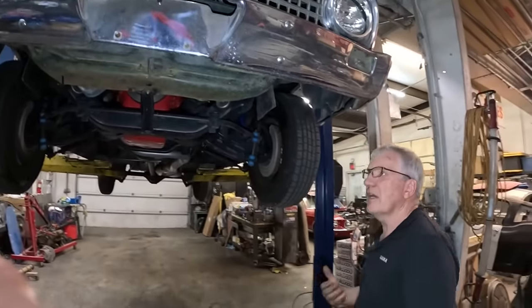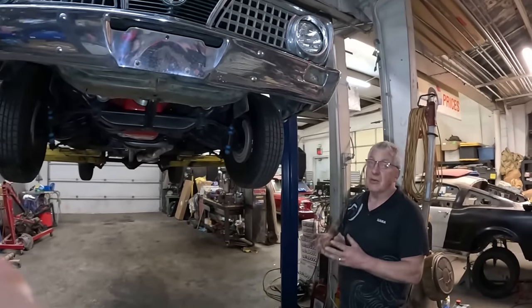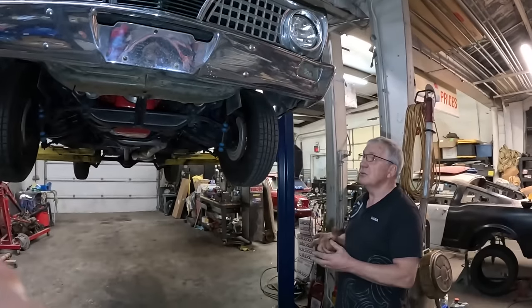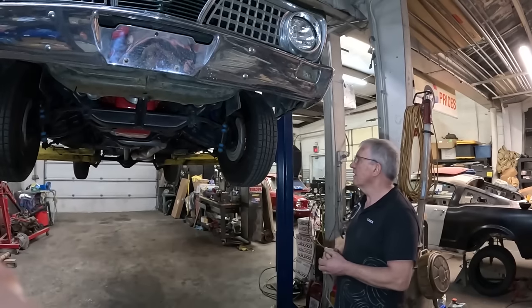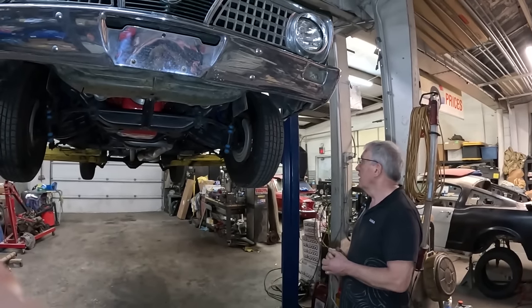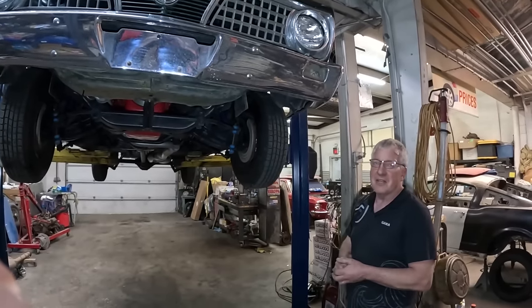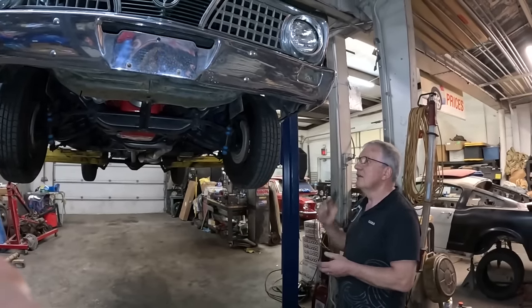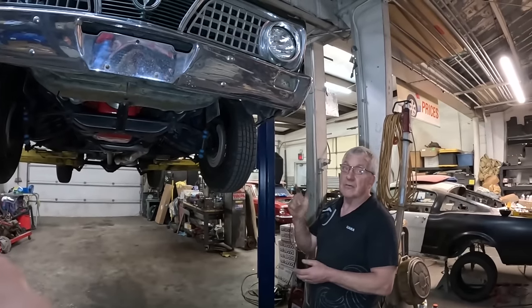We've got a couple more things to do. We're going to rejet the carburetor - it's running a little fat - so we're going to do a little jet swap on the Edelbrock, just take it down a size and see how that cleans up the running. Then we'll take it for a test drive and row a few gears. I'm going to get it back on the ground, dive into that carburetor, and we'll be back for a road test.